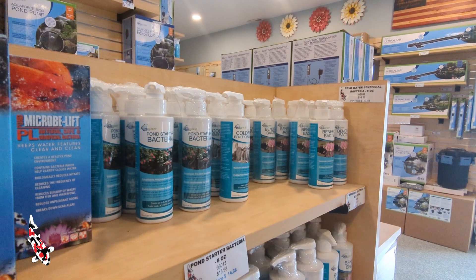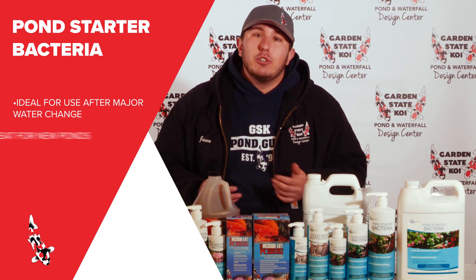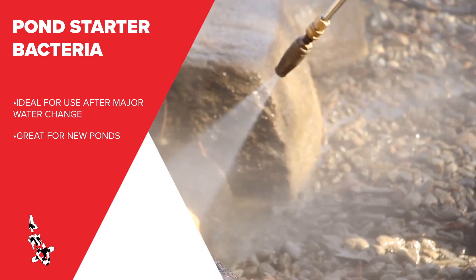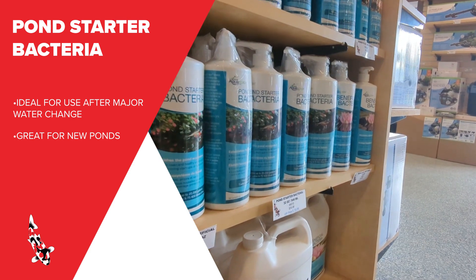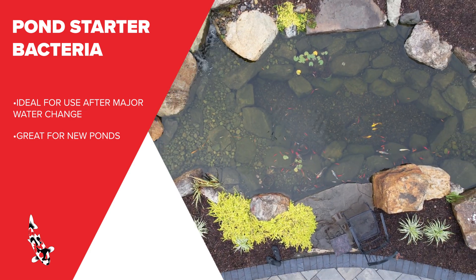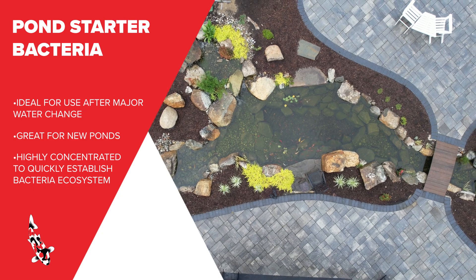We also have our pond starter bacteria. This pond starter bacteria is great for any new ponds or any ponds after any major cleanouts, such as a draining clean, a large water change, washing out your biofalls mat. Anything like that, you're going to want to add the pond starter bacteria. This bacteria is more highly concentrated than the beneficial and the concentrate, because this is made to establish that bacteria colony in your water feature early on in the season.